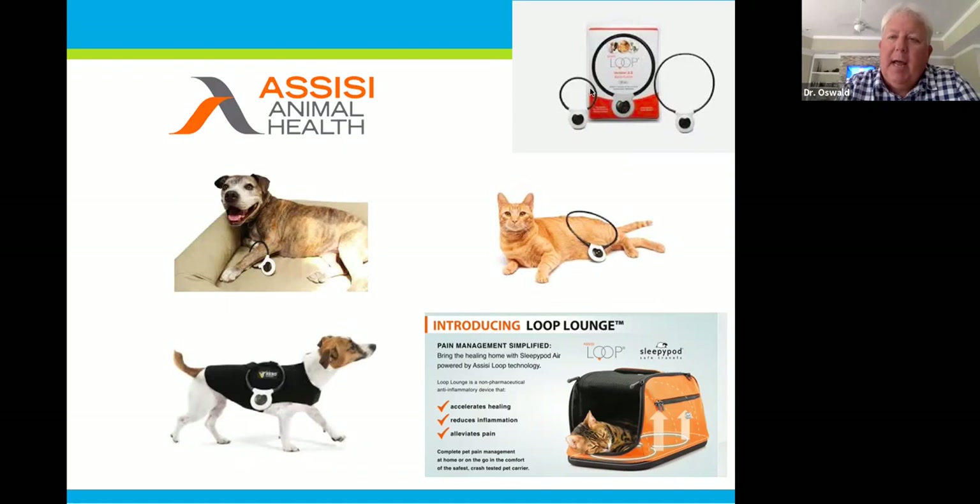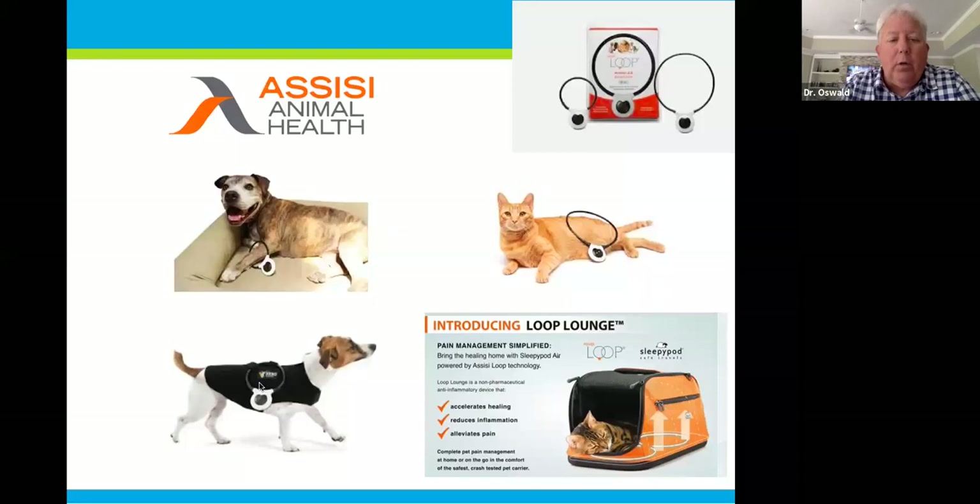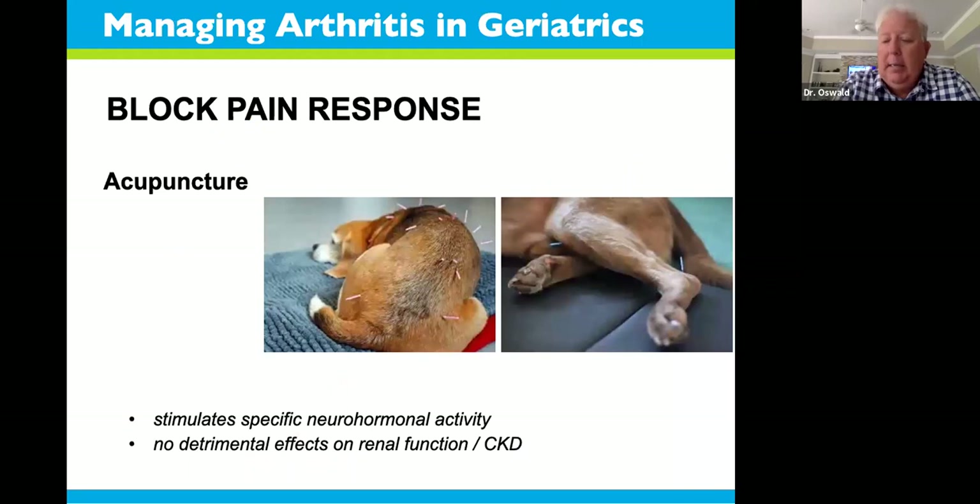Assisi has come out with loops in different sizes for small and larger applications — you can target a wrist or elbow on a big-breed dog with a smaller loop, or use bigger loops over larger areas like a cat's hips. Anywhere within that field is treated on both sides of the loop. You can also use loop assist devices where the patient wears a small top coat for active patients who won't sit still. Particularly interesting for cats is the loop lounge, where two loops are embedded in padding in a carrier or bed, so treatment can happen while they're resting.